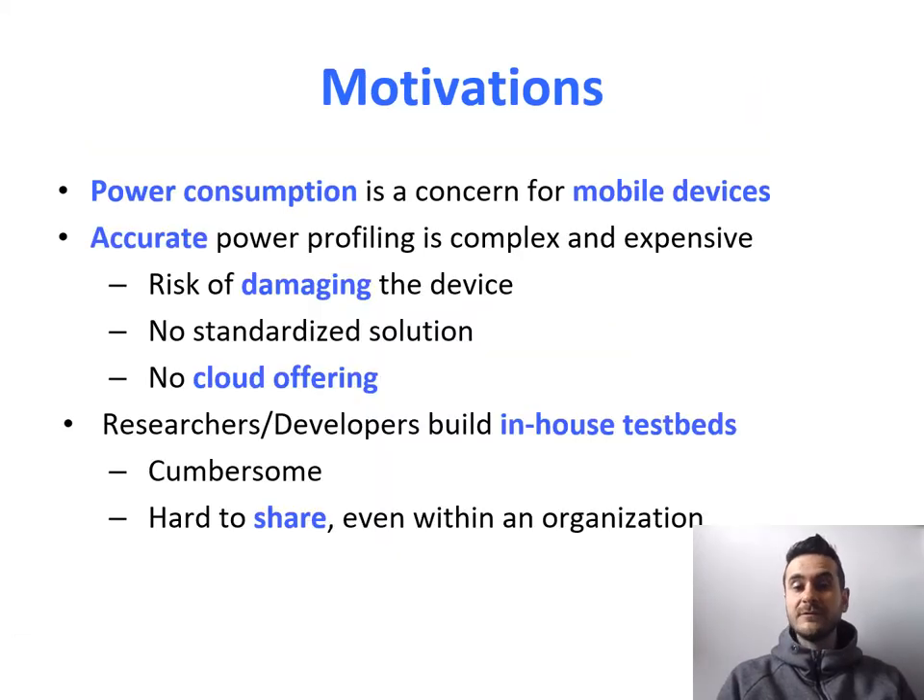Let's start with some motivation behind this work. Power consumption is a growing concern for mobile devices. We're all familiar with the problem of running out of battery, being stranded in an airport, trying to find a plug to recharge our phone. Mobile application vendors are very well aware of these issues, and most importantly, the fact that the operating system might recommend turning off their app in case it's consuming too much power.